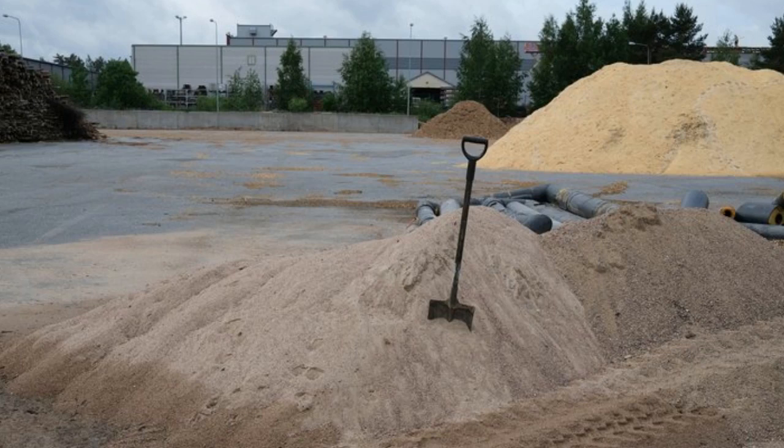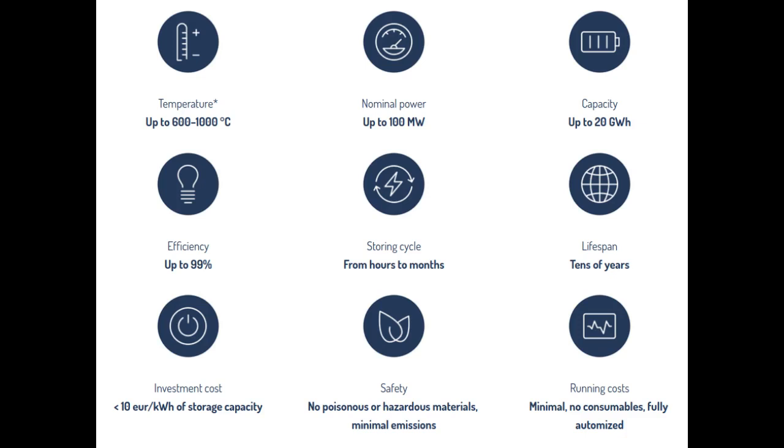Additionally, sand is a cheap and abundant material, which can be heated up to 1000 degrees Celsius and even higher.